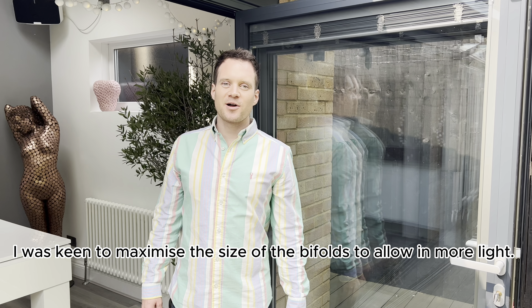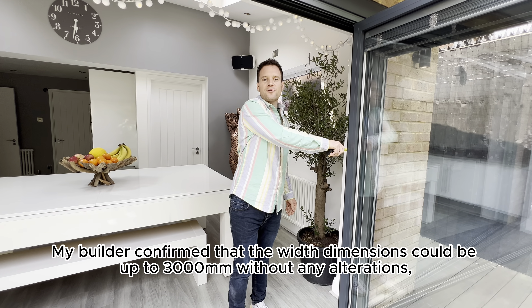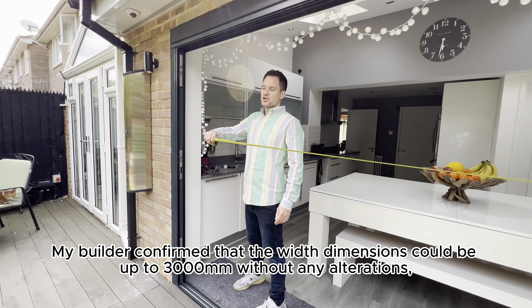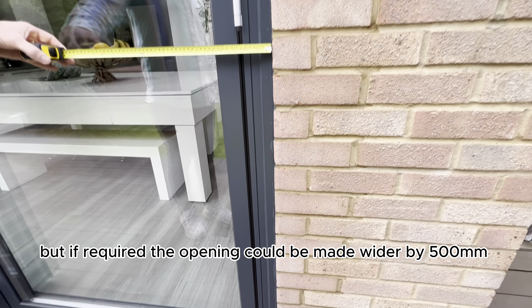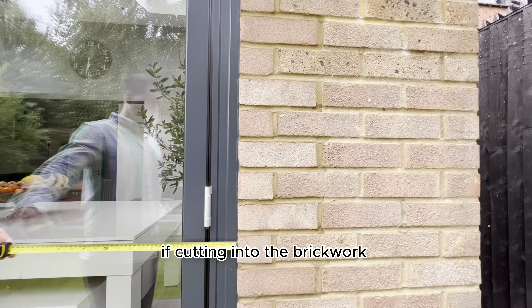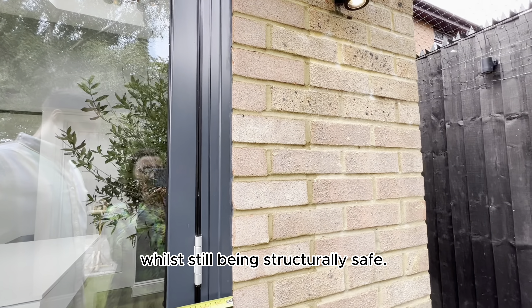I was keen to maximise the size of the bifolds to allow in more light. My builder confirmed the width could be up to 3000mm without any alterations, but if required the opening could be made wider by 500mm by cutting into the brickwork while still being structurally safe.